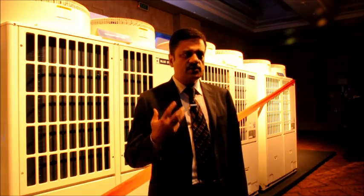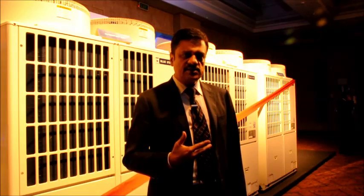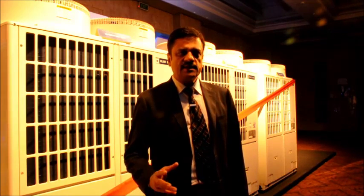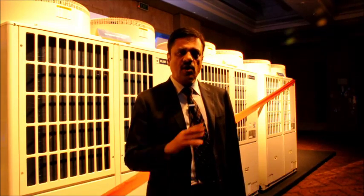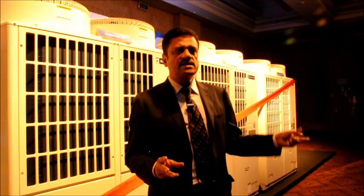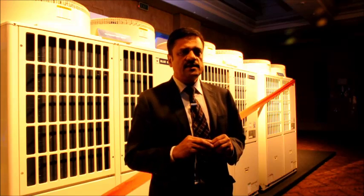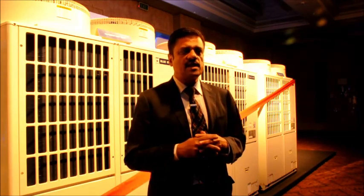What we are launching today is taking this journey to a completely different level with the introduction of a product called the VRF 4 Plus. This product is on the platform of a 100% inverter — all compressors within the system are inverter compressors, unlike the conventional systems which had one unit of inverter and the rest were all fixed compressors.